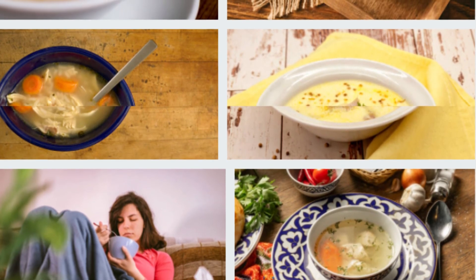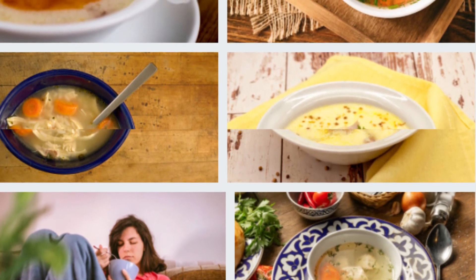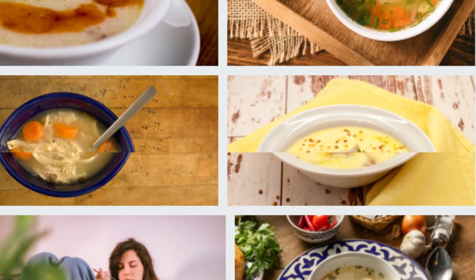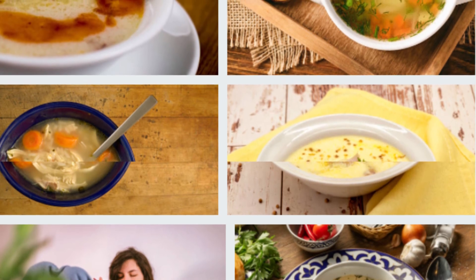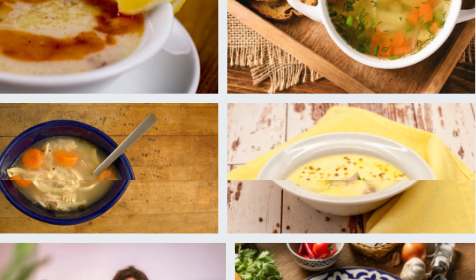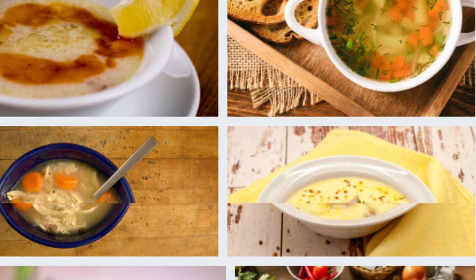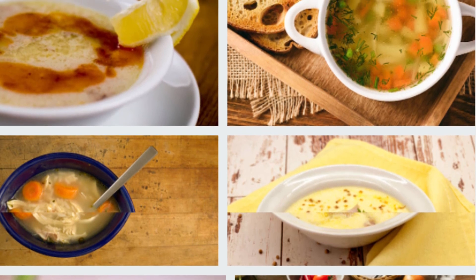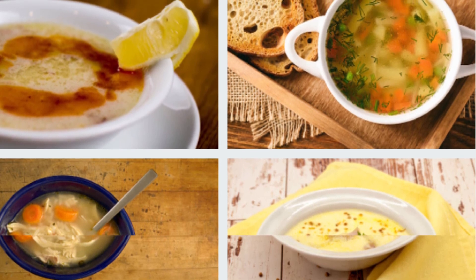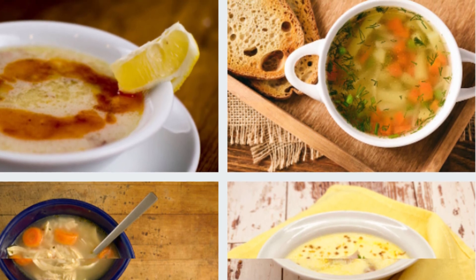Recipe 10: A very practical oven meal — potatoes with minced meat. We have another suggestion for those who love oven dishes. Potatoes with minced meat have already taken their place among popular tastes with their presentation and flavor. Moreover, it is a dish with which you can maintain a balance of calories when paired with chicken soup.